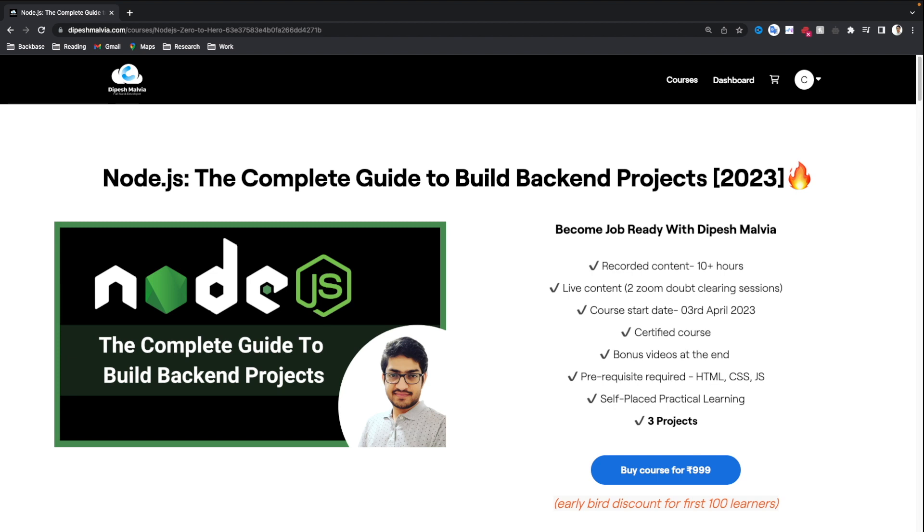What you're going to get when you purchase this course: you will have recorded content of 10 hours in high quality videos. You will have two live sessions which will help you to clear your doubts and have some discussions. The course already started from 3rd of April and all the videos are already uploaded in the course curriculum. You will also get a certificate once you complete this course. At the end of this course, there are also bonus videos that will help you understand more about JavaScript and its concepts.